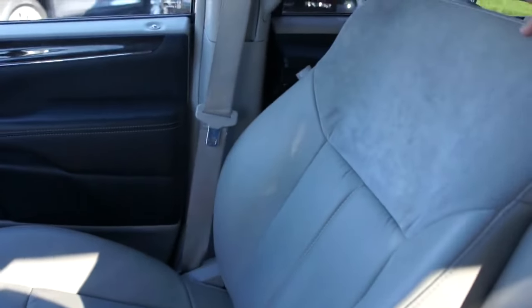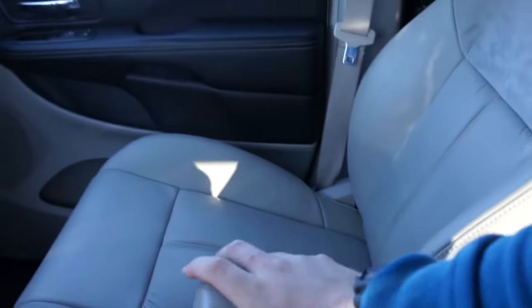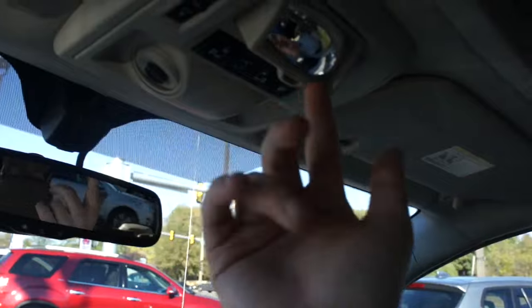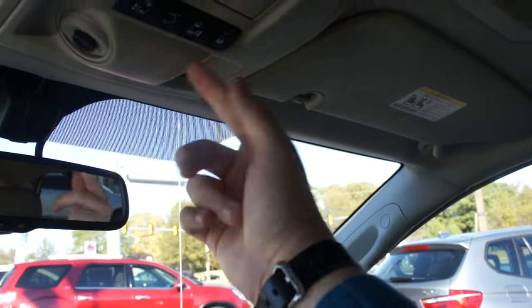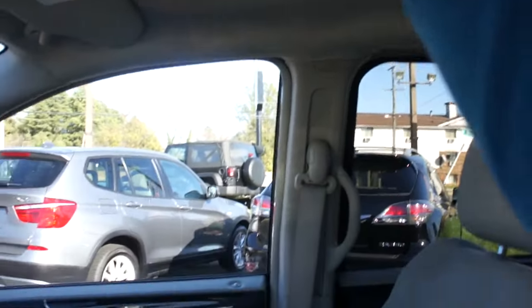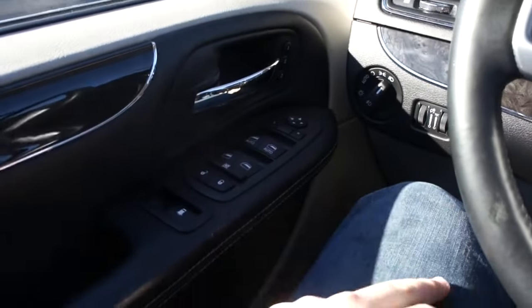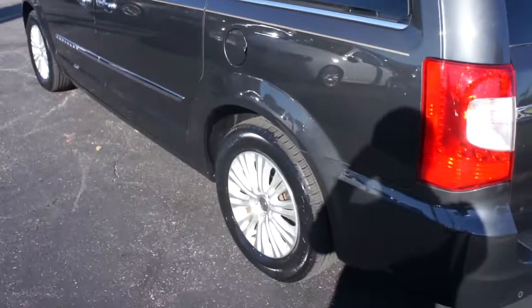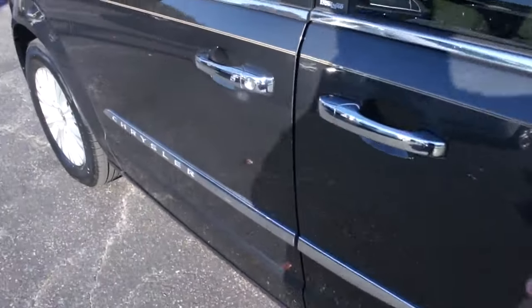The seats are very nice and comfortable — they are captain's chairs with high-quality leather and suede accenting. Up here you have interior LED lighting, a garage door link, a conversation mirror for the rear passengers, power door and power trunk controls, and sunroof controls — just so much to show with this vehicle.